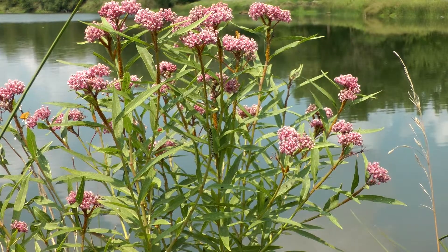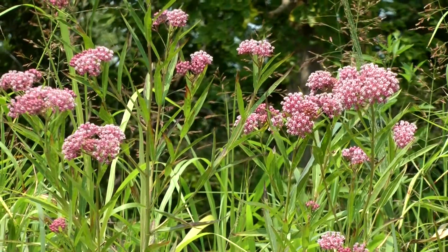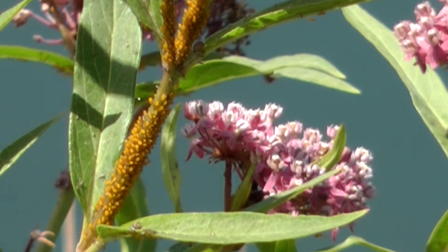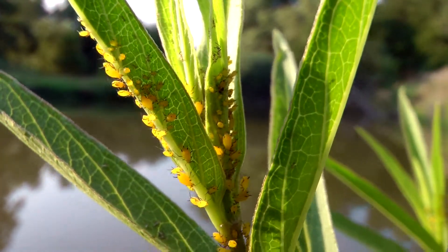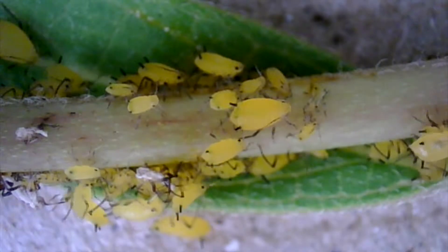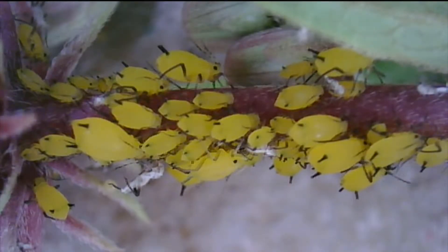Swamp milkweed grows in summer along Midwestern waterways, and it's a favorite target of aphids. Aphids are insect pests that quickly build enormous numbers to suck a plant's juices, and they often damage flower and garden plants. Aphids reproduce asexually, without mating, and they give birth to live young, helping build their numbers at fantastic rates.